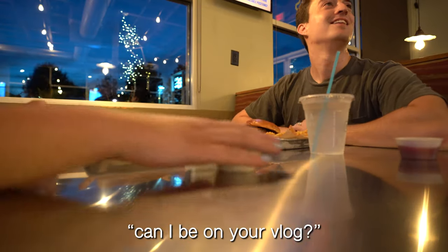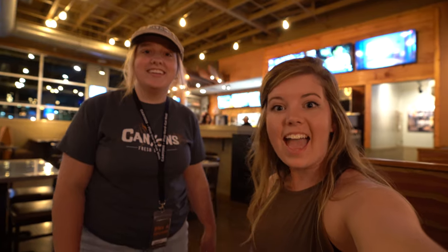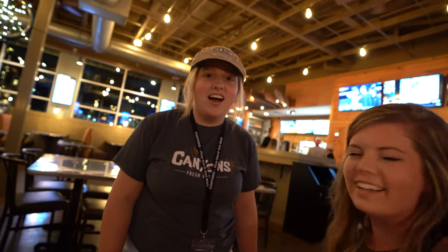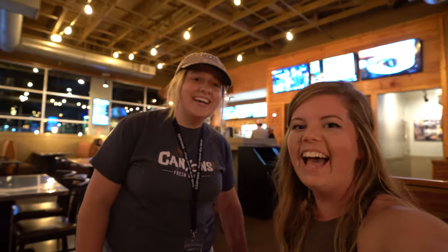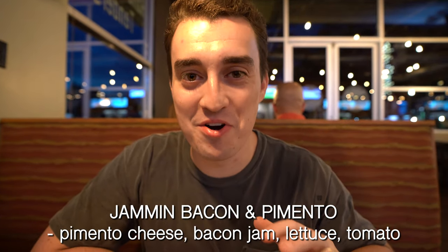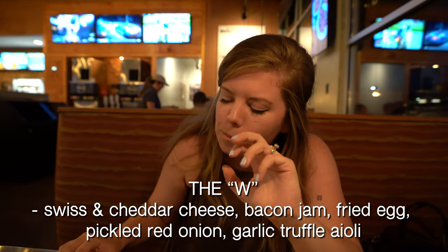Can I be on your vlog? Yep! This is Logan — she rocks! She brought us food. She says hello to the vlog. So what'd you get? It's the jammin' bacon and pimento burger. Is it good? We finally made it back!